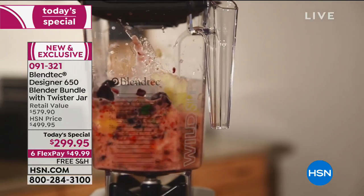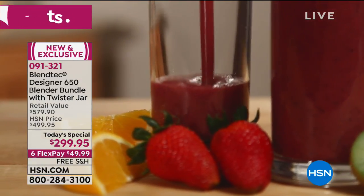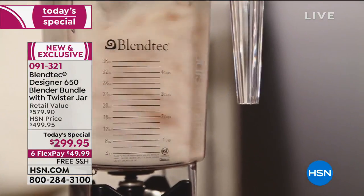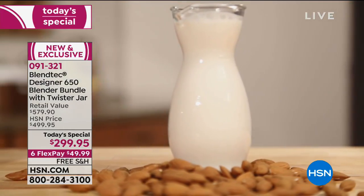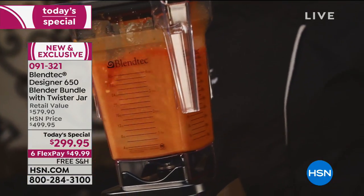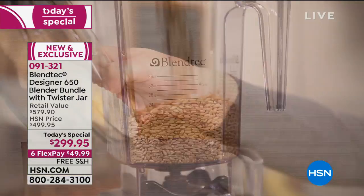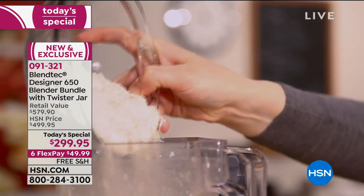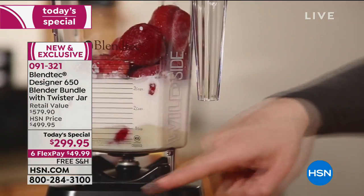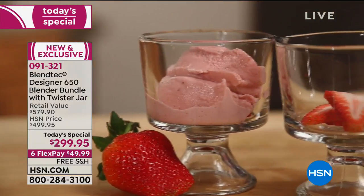I want to give you some measurements: will this fit underneath your counter? The answer is yes. This Blendtec blender only stands about 15 and a half inches high, nine and a quarter inches wide. I'm so excited for you because I know what this is going to do for your family. I think it's going to motivate you to try more recipes, to make things from scratch rather than buying things with a lot of salt, sugar, and preservatives.